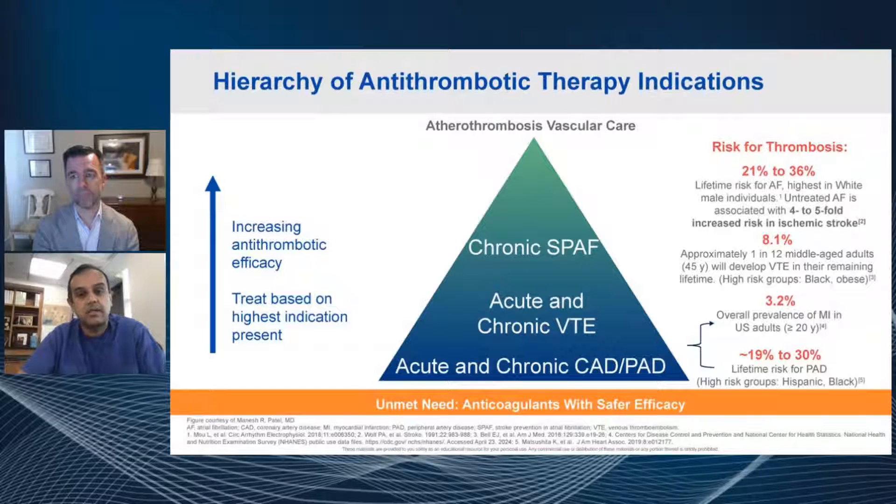The next, in the middle, is the lifetime risk of acute and chronic venous thromboembolism. About one in 12 middle-aged adults — those 45 years or older — so about 8% will get a VTE, and unfortunately higher in obese and African-American or Black individuals. Atrial fibrillation might be predominantly a little bit older, while VTE is a little bit more middle-aged but can extend into older age as well.